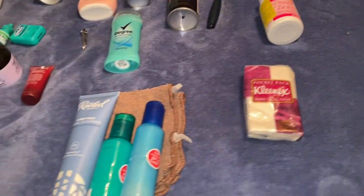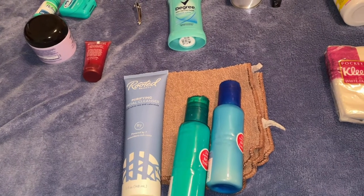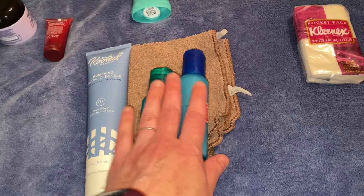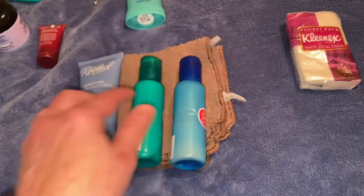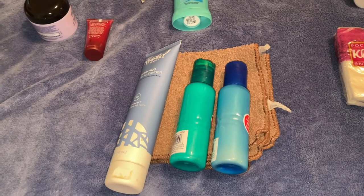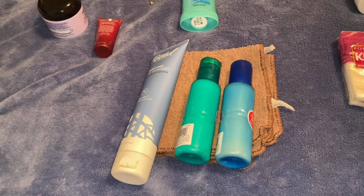Hand sanitizer — yes. Kleenex — yes. If you have the opportunity to go to a field shower, go ahead and bring shampoo, body wash, face wash, and a washcloth. You're probably not going to get that chance though — just once in a while, you might be at a site where you're able to do that.